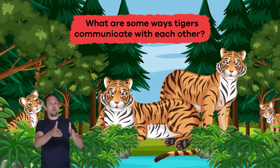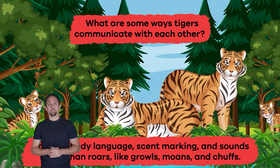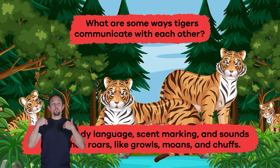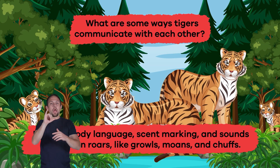Number three: what are some ways tigers communicate with each other? Roaring, body language, scent marking, and sounds other than roars, like growls, moans, and chuffs.